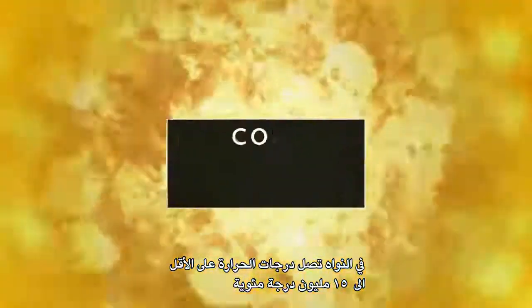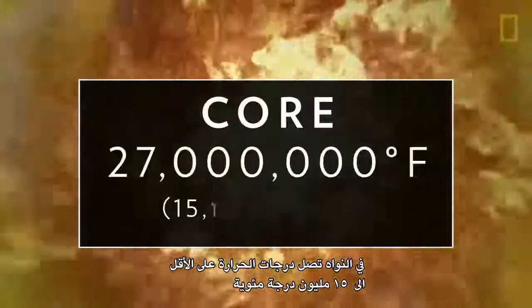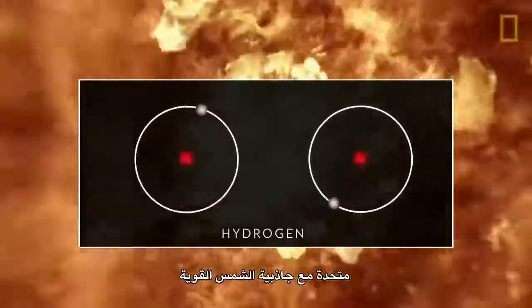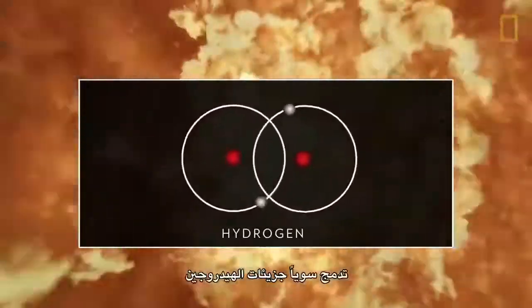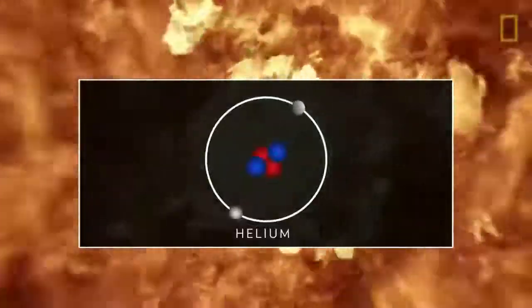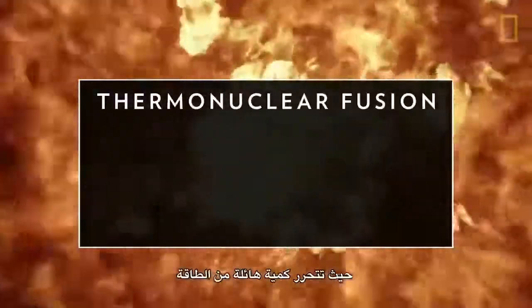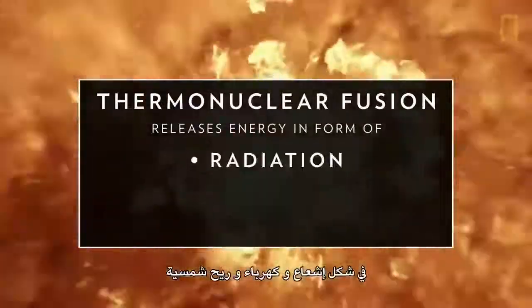In the core, temperatures reaching at least 27 million degrees Fahrenheit, combined with the Sun's powerful gravity, fuse together hydrogen molecules to create helium. Called thermonuclear fusion, this releases an enormous amount of energy in the form of radiation.